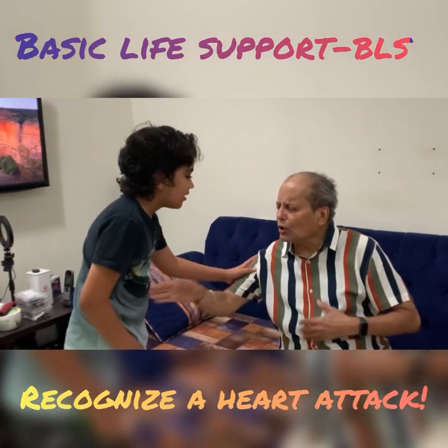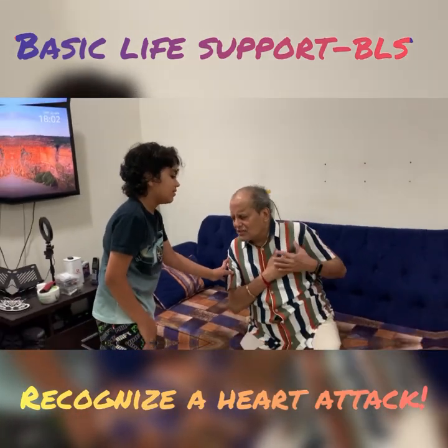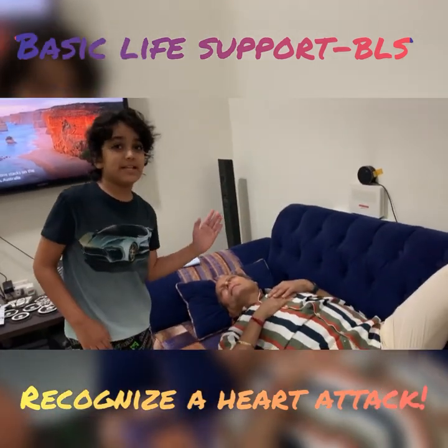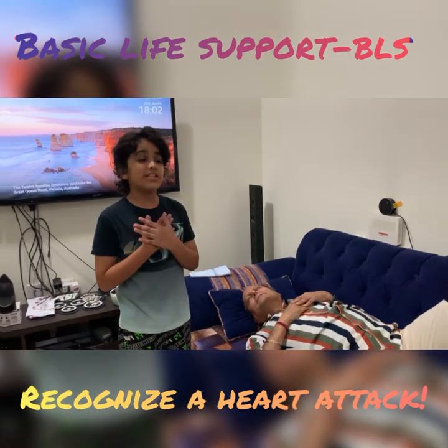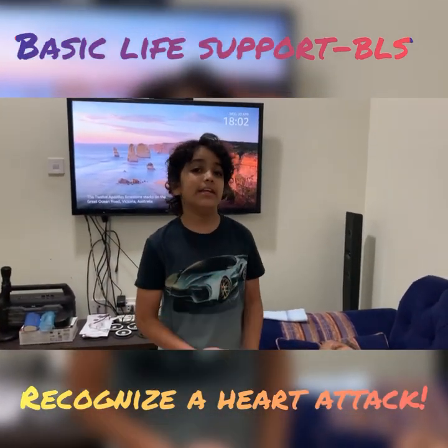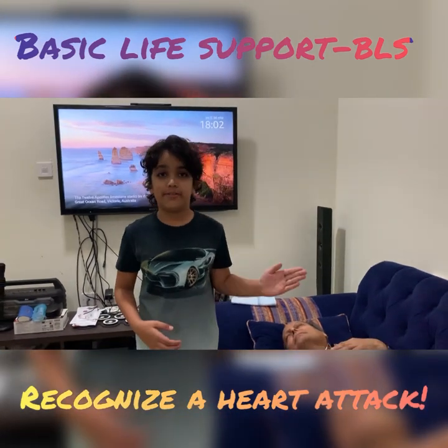I am getting shortness of breath and just severe pain. This could be a sign of a heart attack. If there is squeezing chest pain radiating to the arms or the back, and there is shortness of breath and sweating, these are all signs of a heart attack.